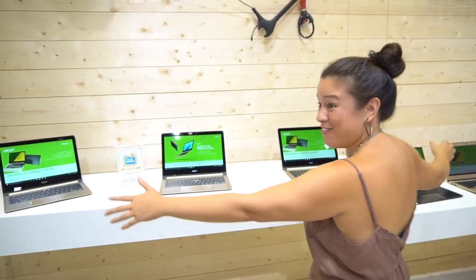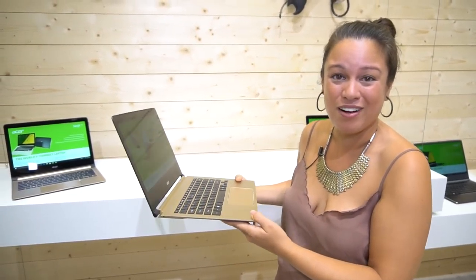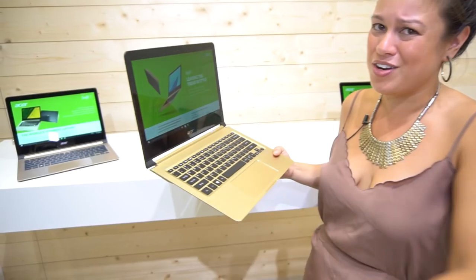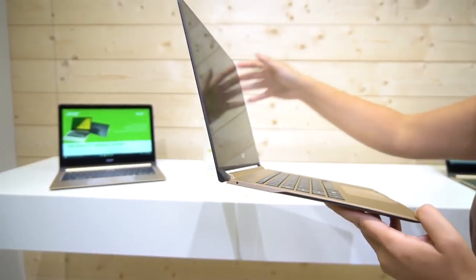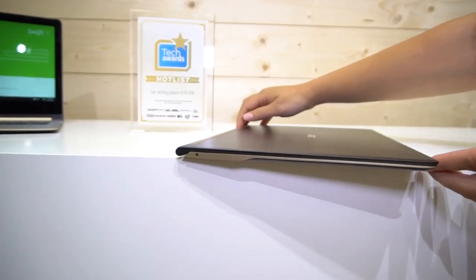Apparently we just had to wait like 30 seconds and then all of them are free. We now have all of the Swift 7s. So the Swift 7 is currently the world's thinnest notebook — you need a physical keyboard to call it a notebook. We are looking at 9.98 millimeters thin. This thing is bad-boy thin — razor, razor thin.